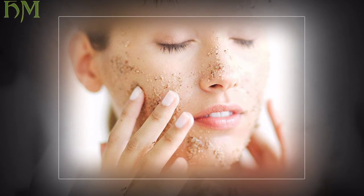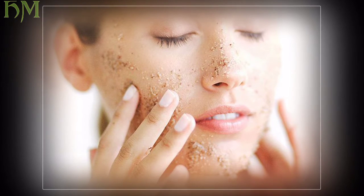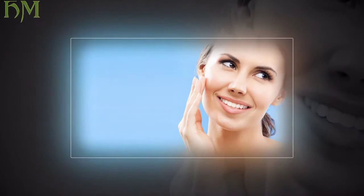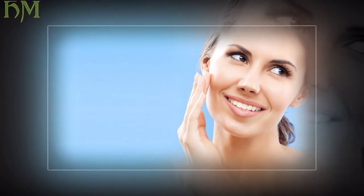It is usually recommended to exfoliate your skin in the morning before you put on any moisturizer, sunscreen, and makeup. Do not scrimp on the sunscreen afterward though — freshly buffed skin is extra sensitive to the sun's harmful UV rays.